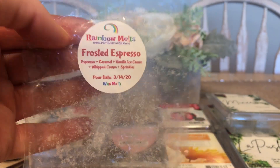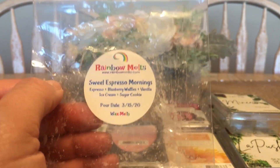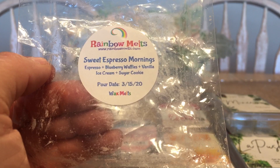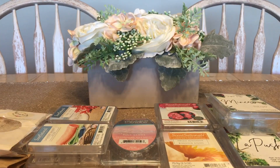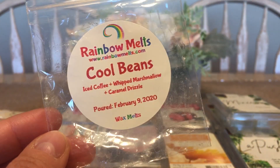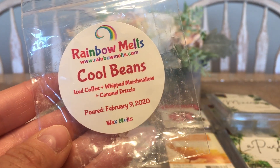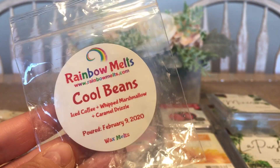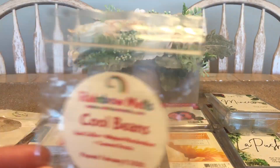From Rainbow Melts: Frosted Espresso — espresso, caramel, vanilla ice cream, whipped cream, and sprinkles — really, really good. Sweet Sweet Espresso Mornings is espresso, blueberry waffles, and vanilla ice cream with sugar cookie. It surprised me because I don't usually do well with blueberry, but coffee kills the blueberry and I'm all over it. Cool Beans is iced coffee, whipped marshmallow, and caramel drizzle — also a customer favorite and one of mine. With Rainbow Melts I cut pieces into quarters and halves and they last a really long time.